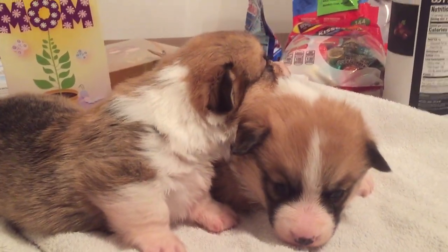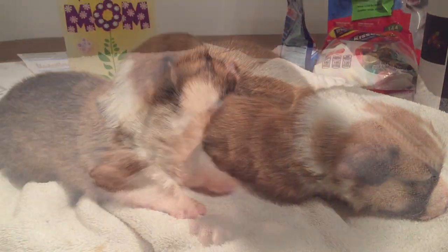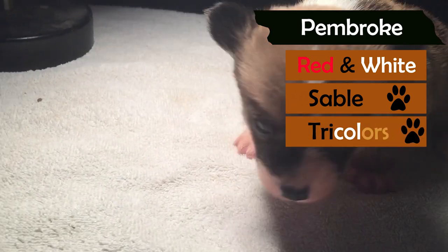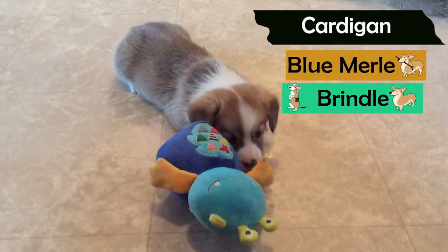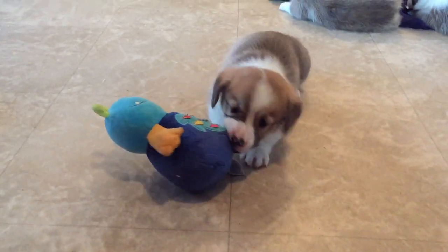First you've got to decide which kind you want. There is the Pembroke and the Cardigan Welsh Corgi, and they both come in different colors. Pembrokes come in four basic colors: red and white, sable, and red-headed or black-headed tricolors. Cardigans come in the same colors as the Pembroke, as well as blue merle and brindle. Blue merle can have blue eyes or even just one blue eye, while Pembrokes always have brown eyes.